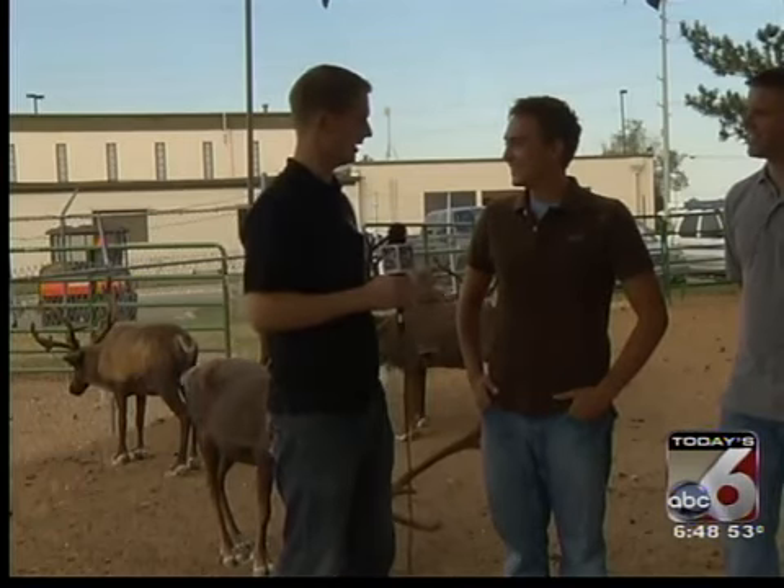Here we are on location for Creature Feature. We're at Cloverdale Cemetery and Funeral Home with Corbin Maxey, of course the expert, showing us some reindeer today — some caribou.